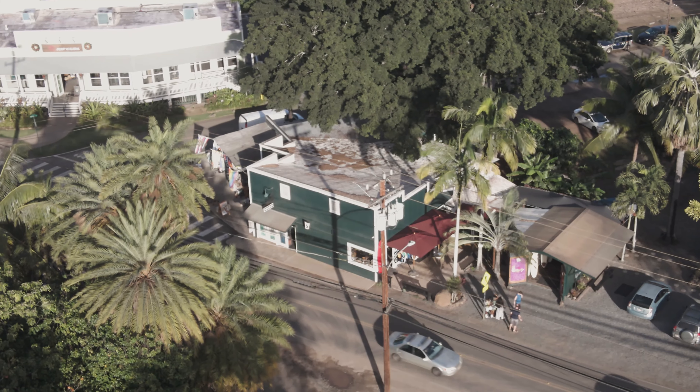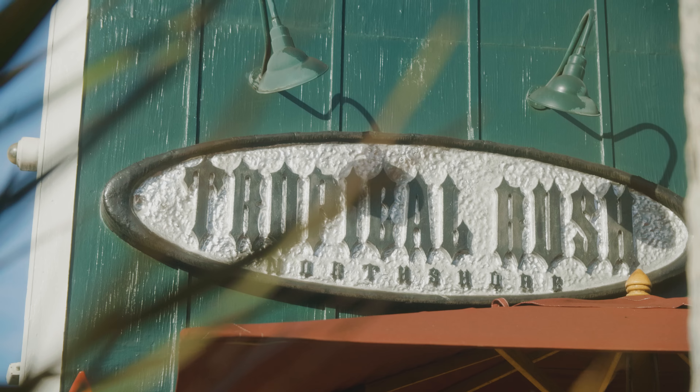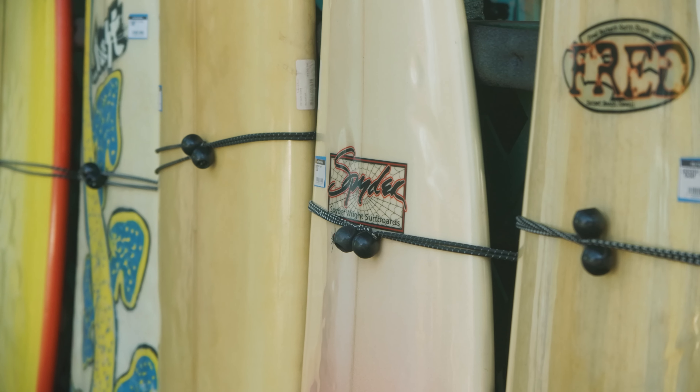My name is Robert Stelic and I'm the owner of Blue Planet. We recently took over this shop here in Haleiwa, the Tropical Rush store, and we're in the process of turning it into a Blue Planet store. The Tropical Rush store was here for almost 30 years, and when I first started Blue Planet around the same time as when they opened, they became one of our first customers and sold a lot of Blue Planet clothing here.